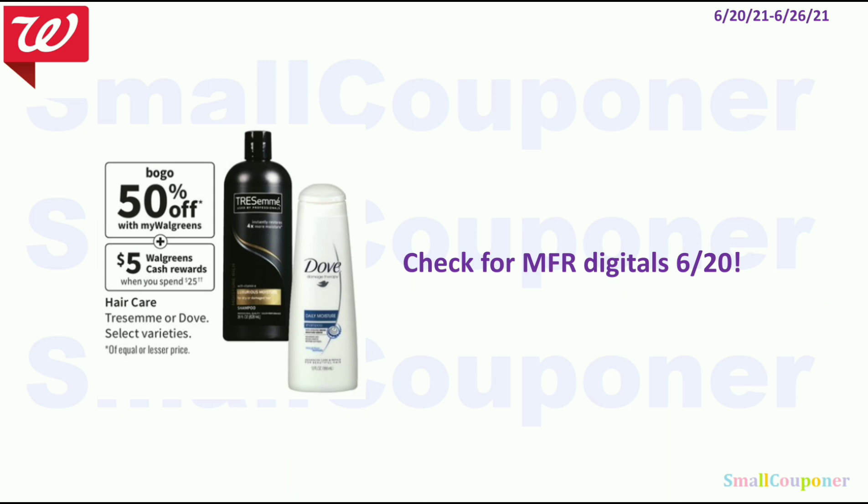For the Tresemmé or Dove hair care deals, these are part of the Spend 25 get $5 in Walgreens cash deal. They are also BOGO 50% off. Check for manufacturer digitals on the 20th because sometimes we do get them for these even though it is not advertised in the ad.